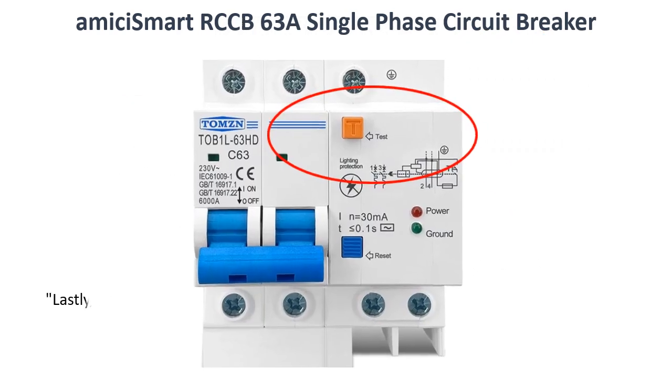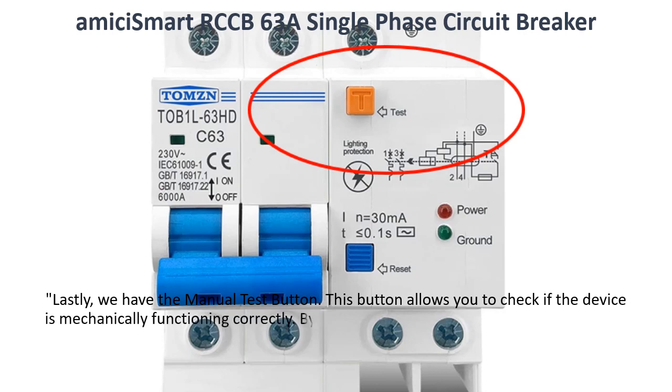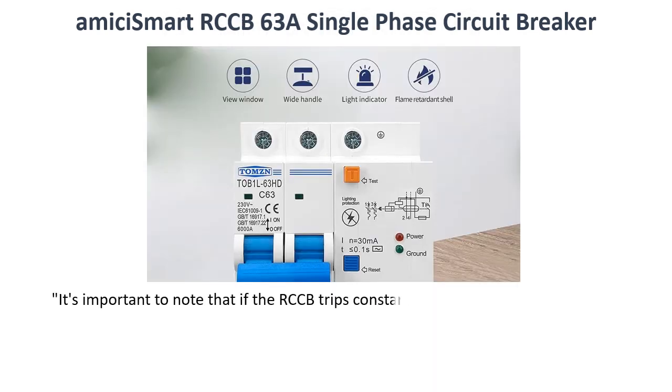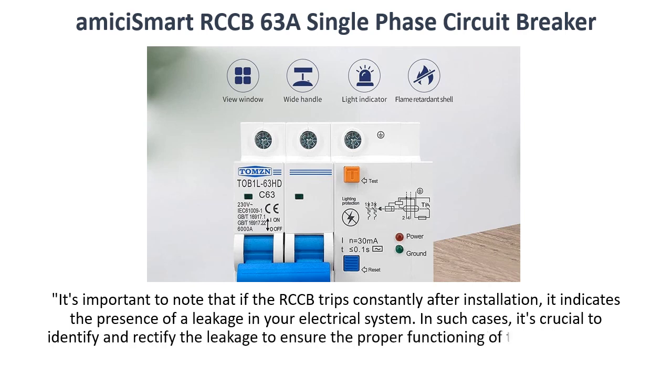Lastly, we have the manual test button. This button allows you to check if the device is mechanically functioning correctly. By pressing it, you can simulate a fault condition and ensure that the RCCB is responsive and working as intended. It's important to note that if the RCCB trips constantly after installation, it indicates the presence of a leakage in your electrical system. In such cases, it's crucial to identify and rectify the leakage to ensure the proper functioning of the RCCB and the safety of your electrical circuits.